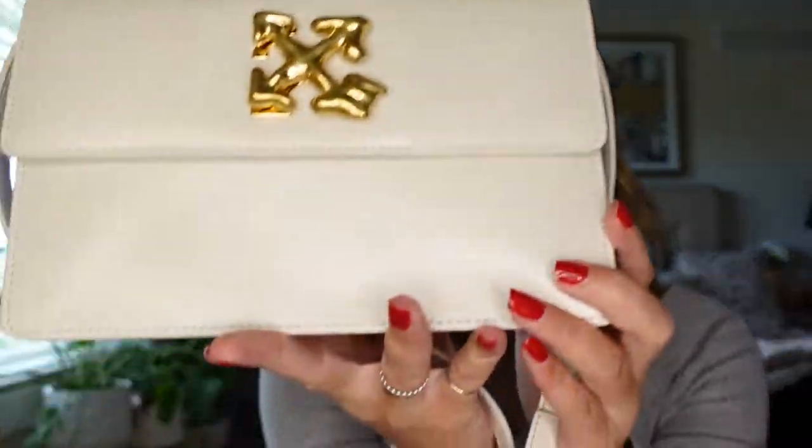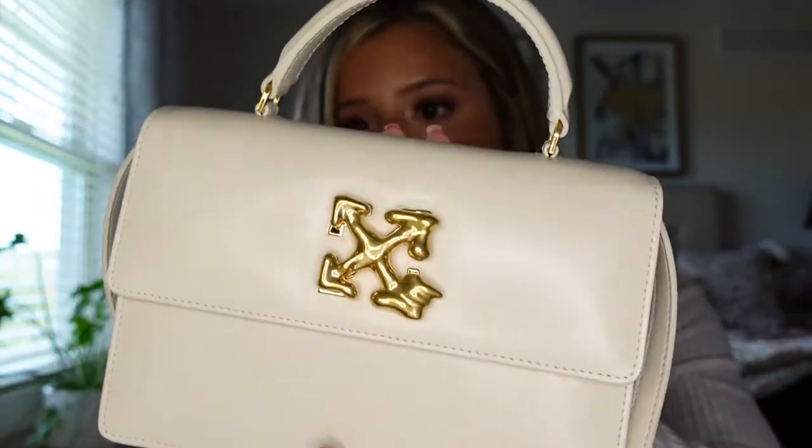So far my first impression is that this material may get filthy, and it does look like the paint on this leather could potentially crack. I don't know how I feel about that. However I love the structure of it — it does feel like it's durable, like I could throw it around and it would be fine.